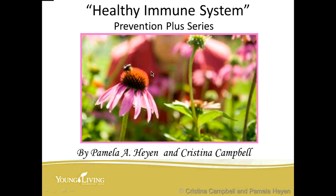My name is Christina Campbell. I am a nationally registered certified master aromatherapist with a bachelor's degree in holistic nutrition. I have been involved with Young Living for 16 years come this June, and Pamela Hyen, who is a certified wellness consultant, and myself developed the Prevention Plus series to improve the healthy immune system.